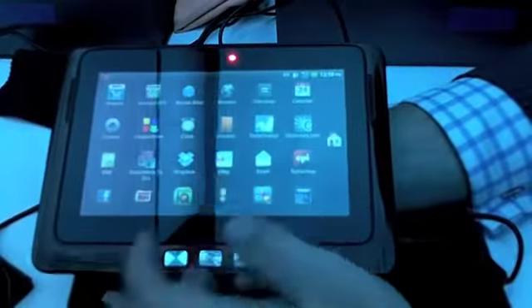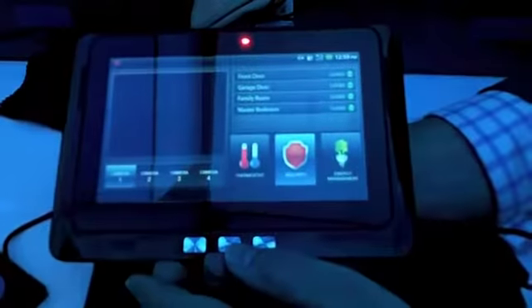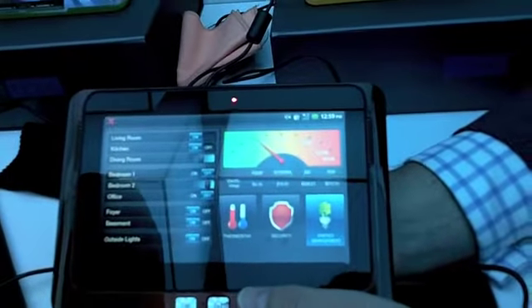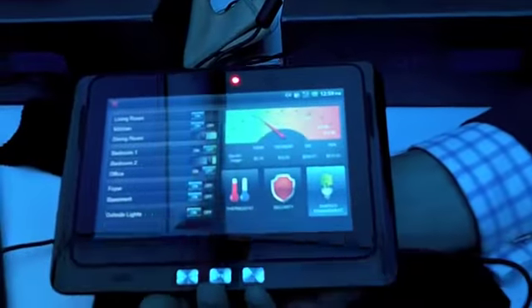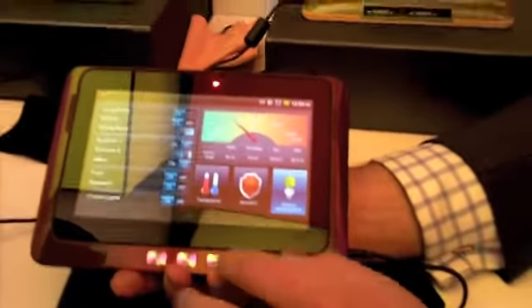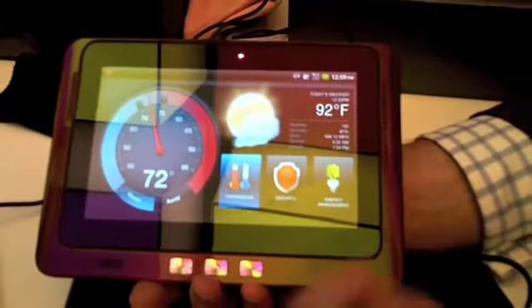We've got some other interesting apps in here. There's an energy management app which some people really like to use in their homes. With this, you can manage switching on and off all the lights in your house. It's actually using Wi-Fi — you have Wi-Fi power plugs and you plug everything into those. OpenPeak has those as well. You can also run the thermostat for the house and manage the heat.